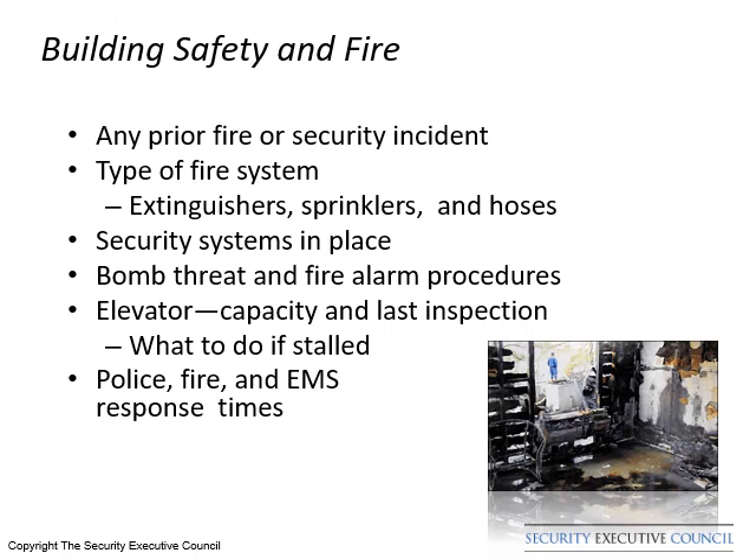If an elevator is used, the last inspection date and capacity along with any manual override should be learned. Fire and ambulance response times need to be identified along with the nearest trauma hospital. The name of the hotel doctor and medical staff on duty should be included in the Security Advance Report.